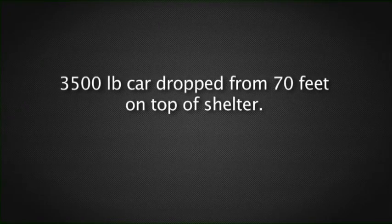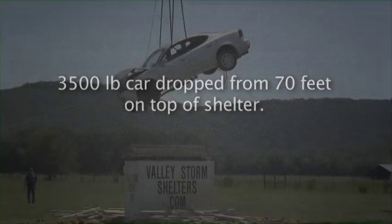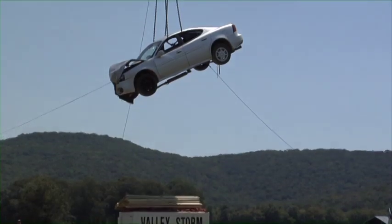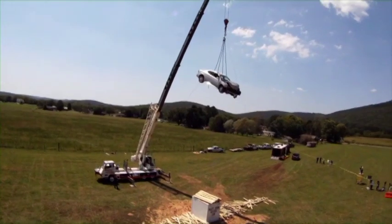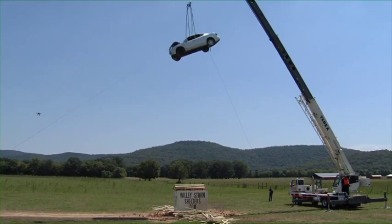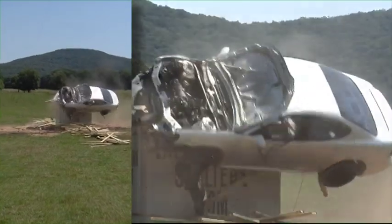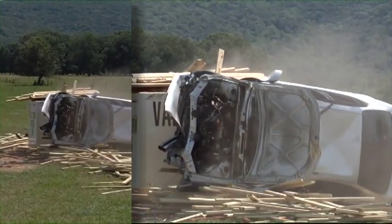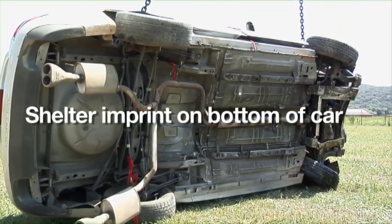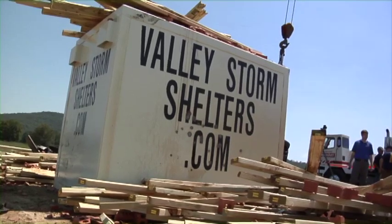The 3,500-pound Pontiac Grand Prix was dropped from almost 70 feet directly onto the top of the shelter. Despite this wide variety of punishment, and after various impacts and assaults, the Valley Storm Shelter's entry door still unlocked and opened easily.